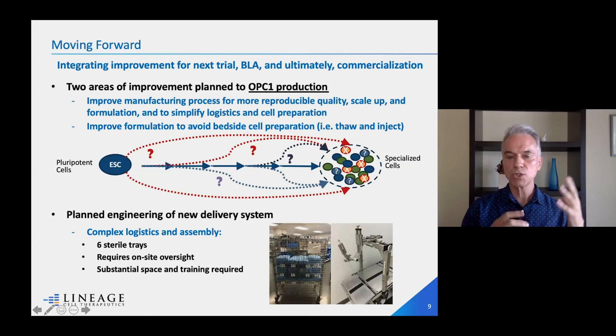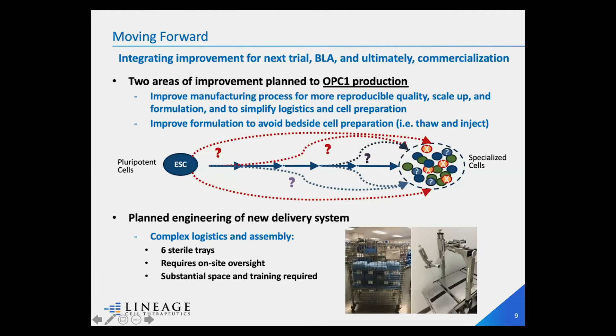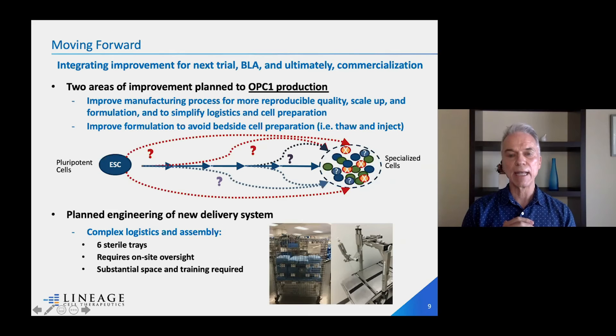Moving forward, when we acquired this program we knew there were two things we needed to do to take it to the next level — provide material for a large clinical trial and ultimately get FDA approval. We knew we needed to improve the manufacturing process for making these cells, because it was based on a rather old process. That process had irregularities: it was difficult to control the cells from pluripotent state to specialized state, there were impurities in the final product, we had to discard batches, and it was based on small-scale production not consistent with large-scale clinical trials or commercialization.